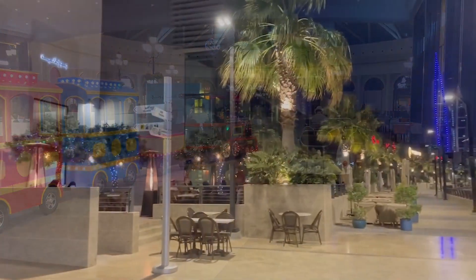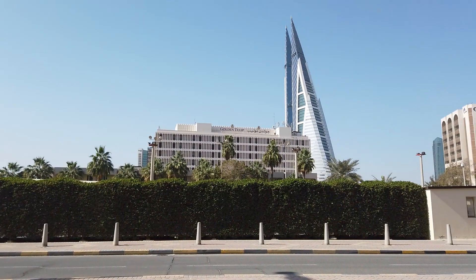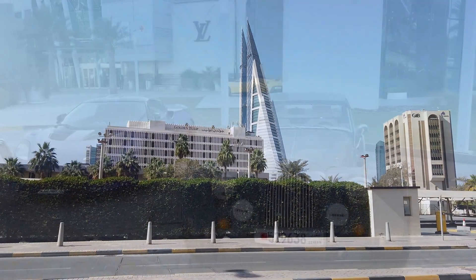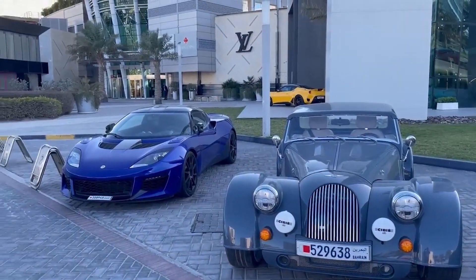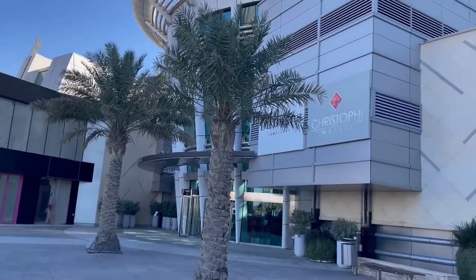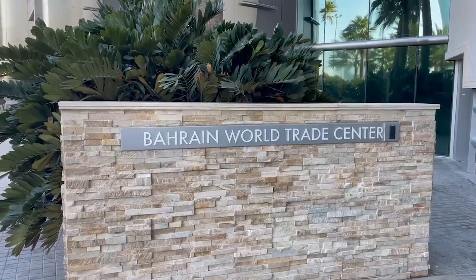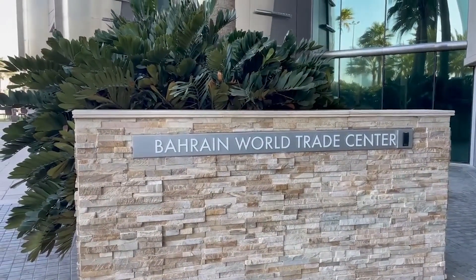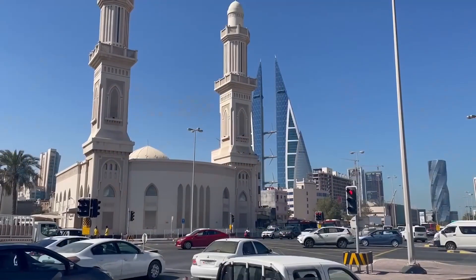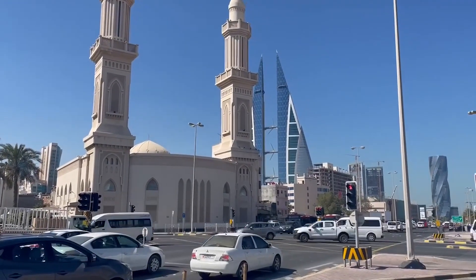The Bahrain World Trade Center is a 757-foot, 50-floor twin tower complex located in Manama, Bahrain, completed in 2008. It's the first skyscraper in the world to integrate wind turbines into its design and currently ranks as the second tallest building in Bahrain after the twin towers of the Bahrain Financial Harbour. At the ground floor you can also find the Moda Mall, which is full of high-end retail shopping.